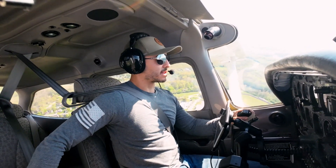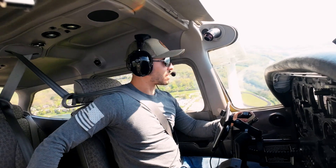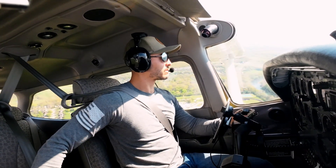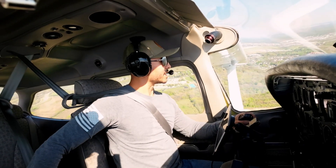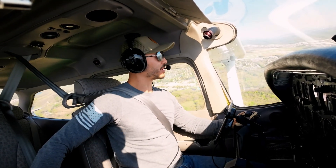Indy Metro traffic, Skyhawk 9744 Delta, turning left crosswind runway 33, Indy Metro. Indy Metro traffic, Skyhawk 9744 Delta, turning left downwind runway 33, Indy Metro.